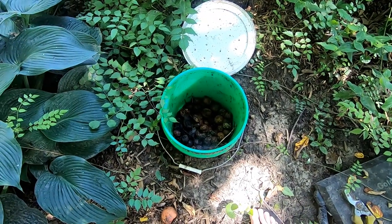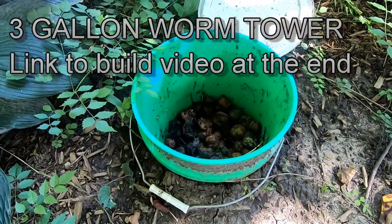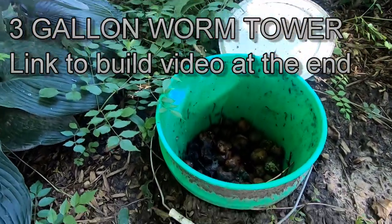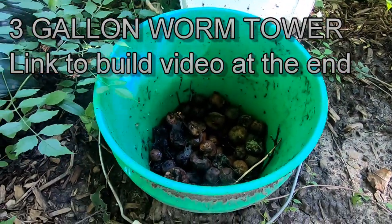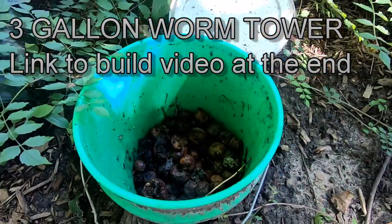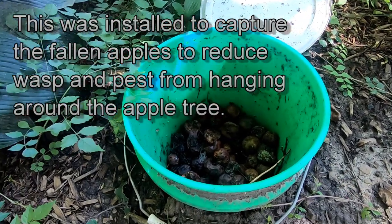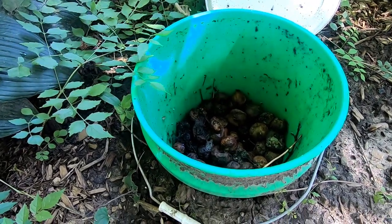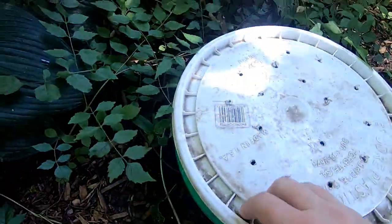Checking in on the outside large worm bin — or bucket bin, whatever — with all the stuff that I've put in. Right now I'm not seeing an overage of worms. I might need to grab some and put them out here. What I do have is fruit flies and mosquitoes.